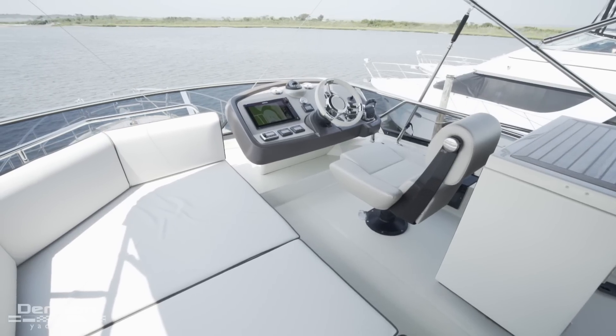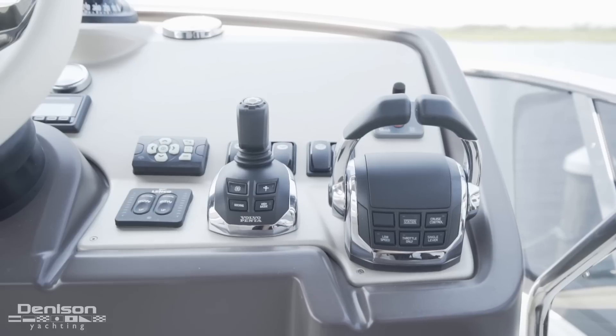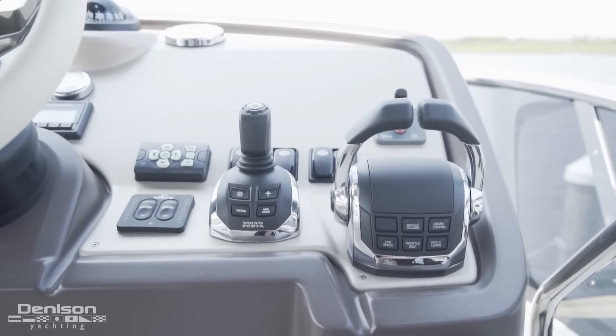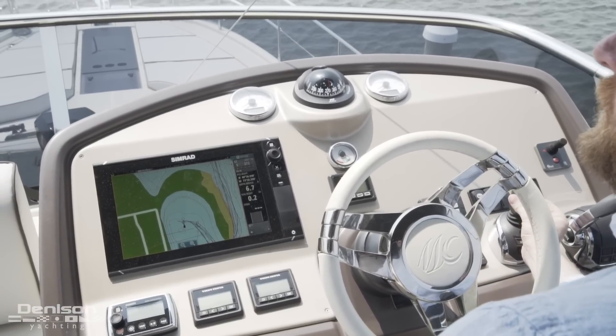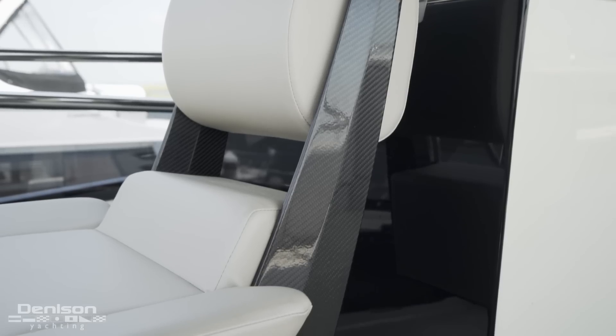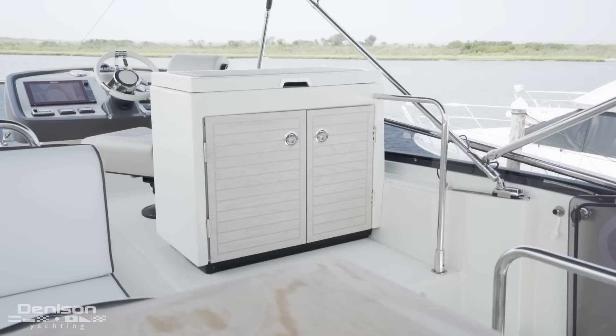At the helm, we have a single 12-inch Simrad touchscreen display, starboard throttle controls, our final of three joystick controls, as well as the bow thruster control. For those of us operating the boat, this ergonomic yet extremely comfortable helm chair is the perfect vantage point. Finally, directly behind the helm is a grilling station.